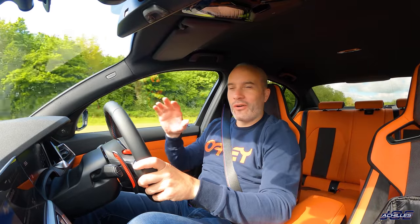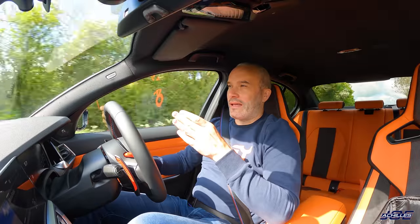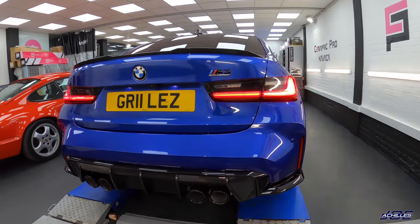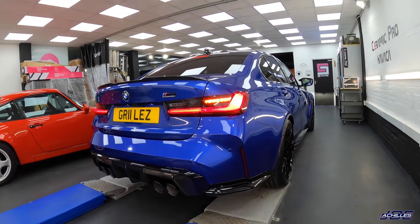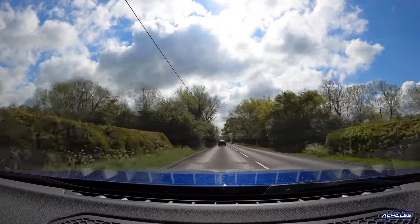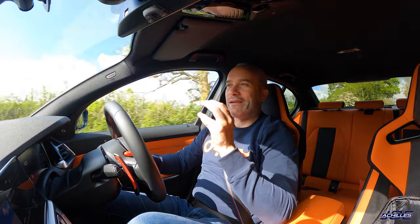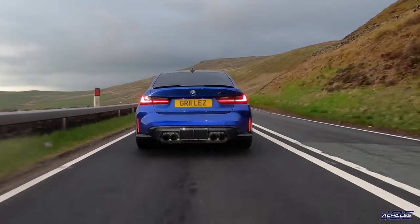Welcome back to another video on my brand new G80 M3 Competition. It's about a week after I picked it up from Ceramic Pro and I've only managed to cover 300 miles because I've had a couple of press cars in that time and the weather's been pretty tragic. Today I'm heading to B&T Tyres in Bletchley to get these Pirelli P Zeros taken off and put some Michelin Pilot Sport 4Ss on it — I'm sure none of you can see that coming.